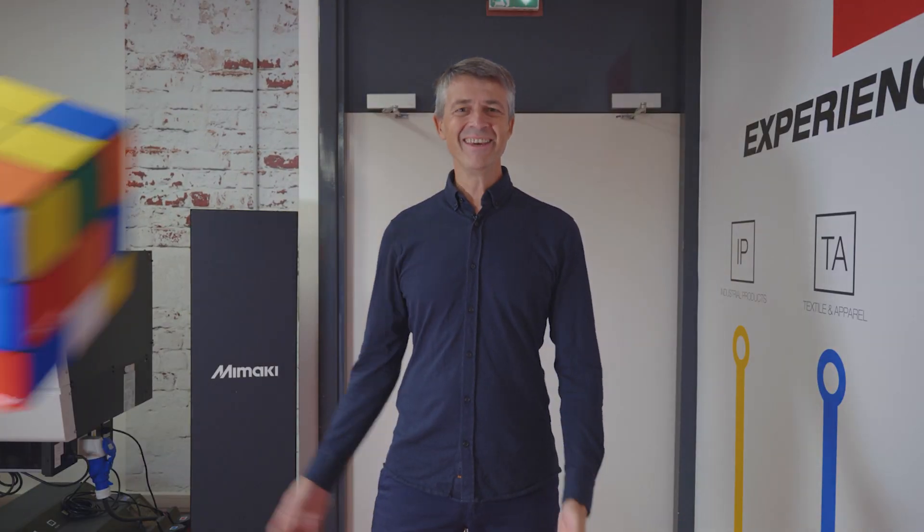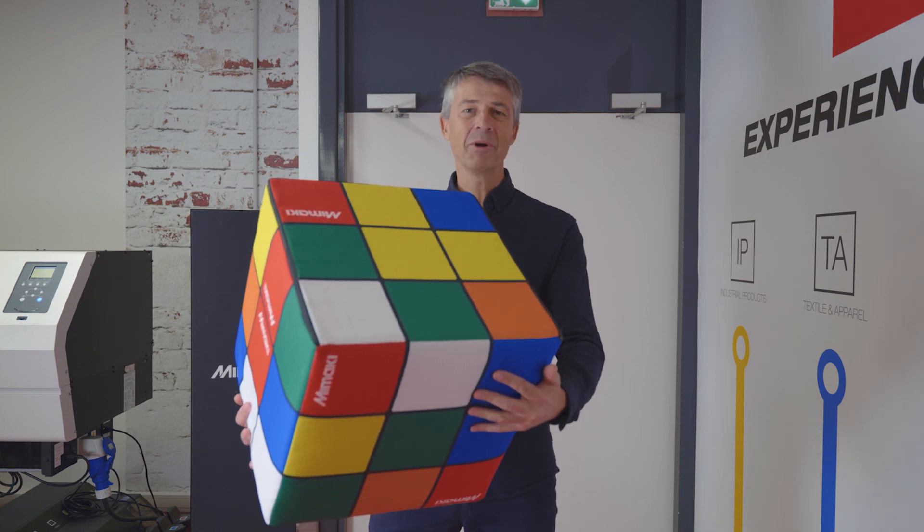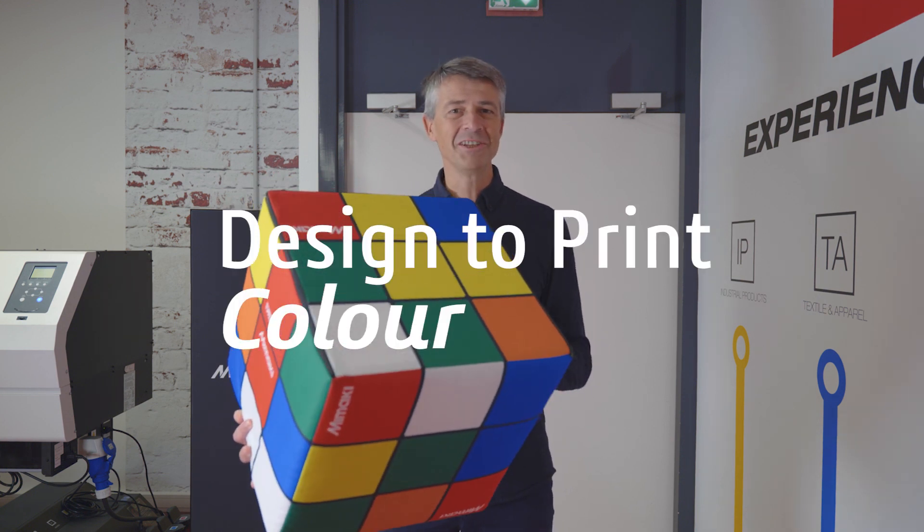Today we are at Mimaki and we are going to talk about 3D printing and color using the inkjet process.